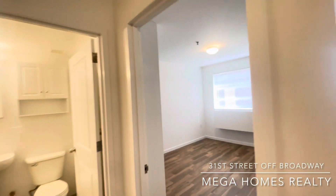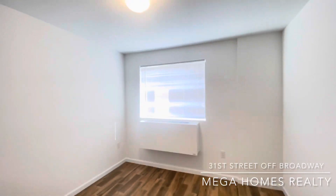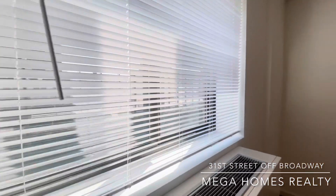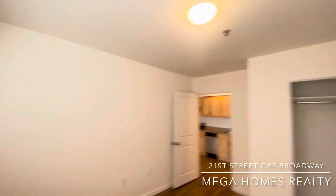King-size bedroom, 10 and a half feet by 10 feet. Another central AC heat unit. You control your own heat, but heat, hot water, and cooking gas are included.